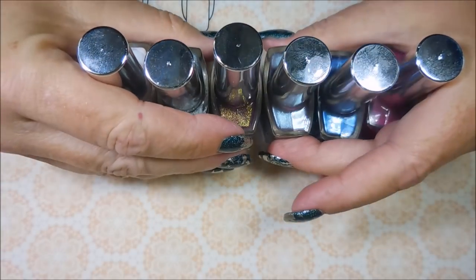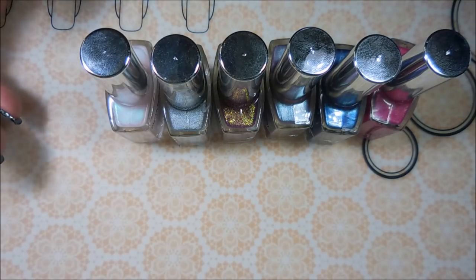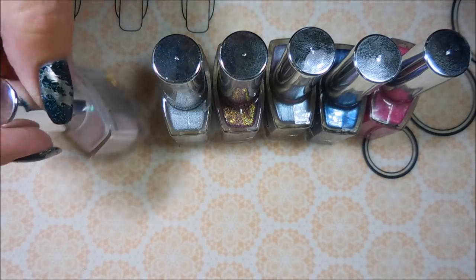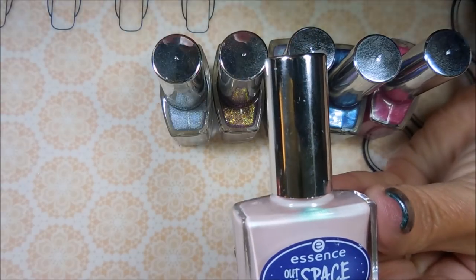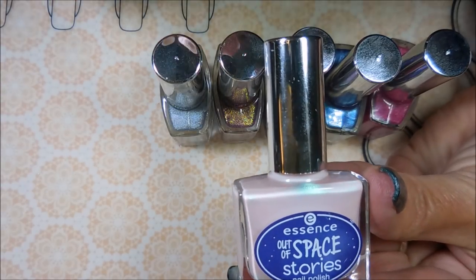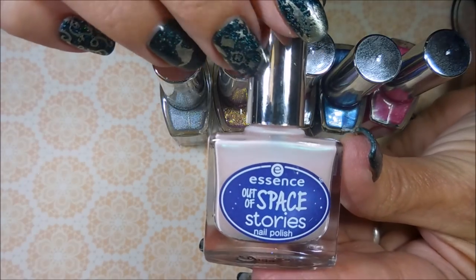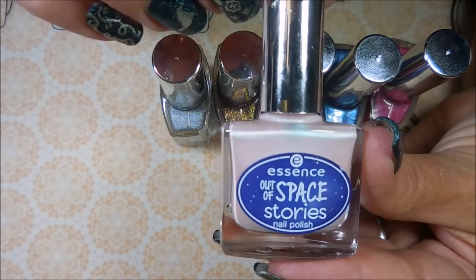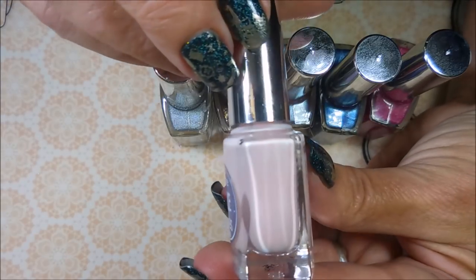Then she sent me this collection — I don't have any Essence nail polishes. I know they're sold at Ulta and maybe Sephora, but I don't go there very often because I can't behave. She sent me the Essence Out of Space Stories collection — the whole collection except for one. There was one that wasn't sold in the United States or Canada, called '1000 Light Years Away,' but the rest she sent me the whole collection.